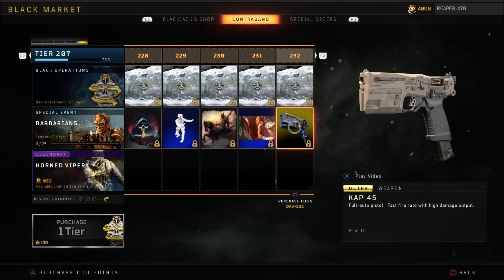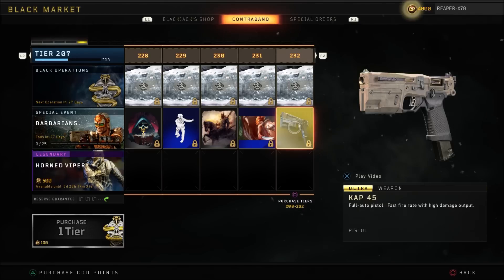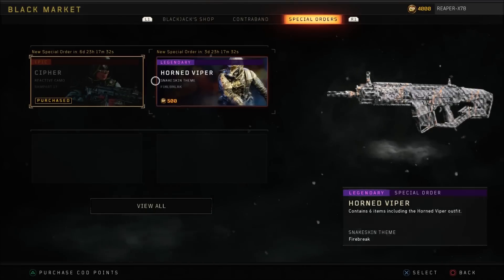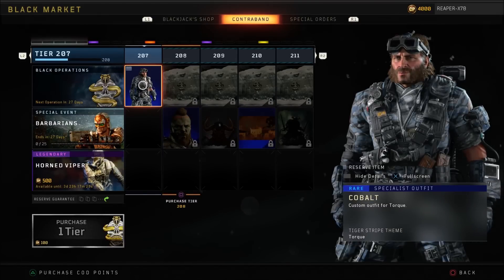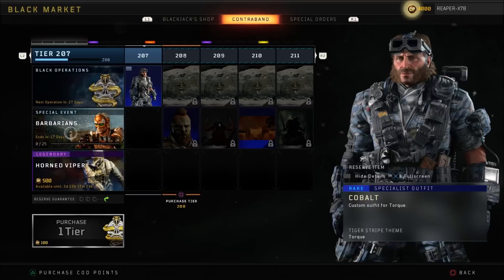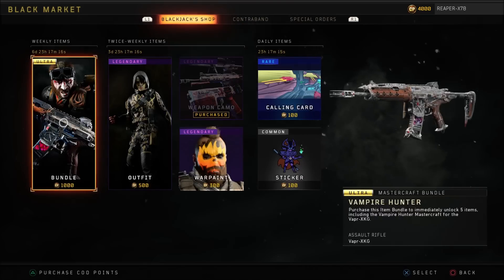I know a lot of people are pretty excited — they were speculating this was going to be in the Blackjack Shop — but we can actually earn it entirely for free, which is pretty cool. So there we go, that is everything we have in Black Ops 4 on PS4. Next week, Xbox One and PC you guys will be all caught up and these will be the items you have to look forward to.